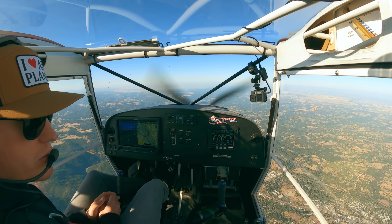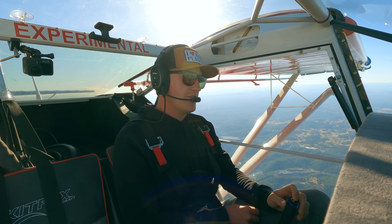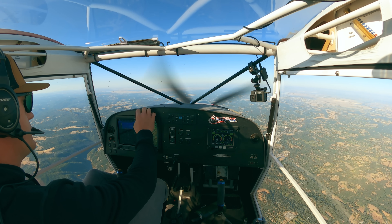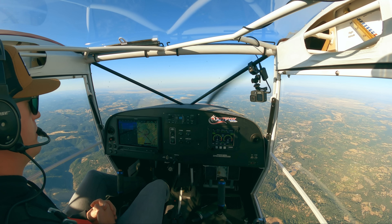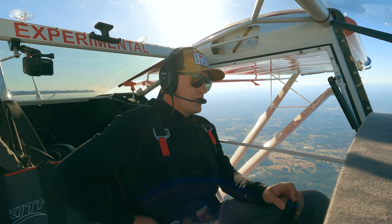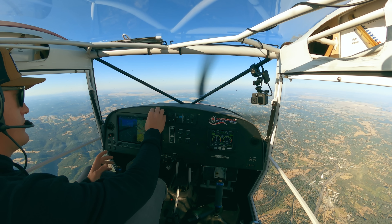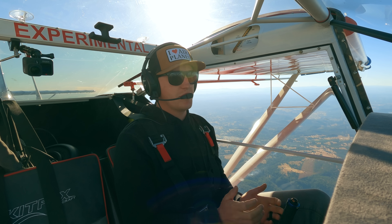NorCal approach, experimental 318 Juliet Juliet. NorCal approach, 318 Juliet Juliet, request. Good morning NorCal, 318 Juliet Juliet, we're just over Auburn showing 6,500, I'd like to request VFR flight following into Palo Alto, Papa Alpha Oscar. They asked for my type - I'm an experimental kit fox, 18 Juliet Juliet. Squawk 5315. 5315, 8 Juliet Juliet - contact forward to the southeast of Auburn airport, Sacramento altimeter 3011, verify altitude 6,500. Roger.